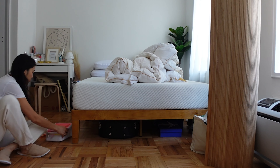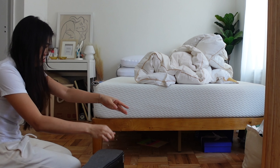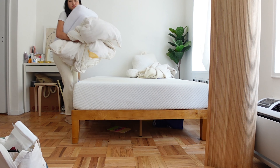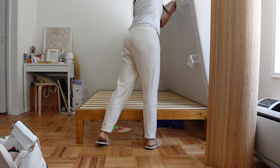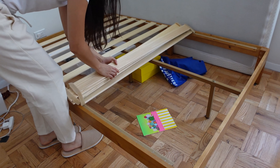Next up, I decided to tackle a neglected area — under my bed. It's been a few months since I've paid any attention to it, and as expected it had gathered quite a bit of dust. Living here for nine months now, I've come to realize that storage space is becoming a valuable commodity, so I needed to optimize how I store my belongings.